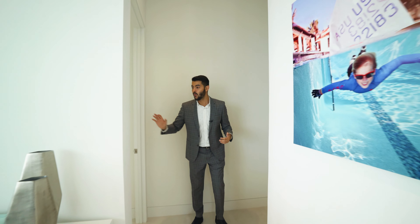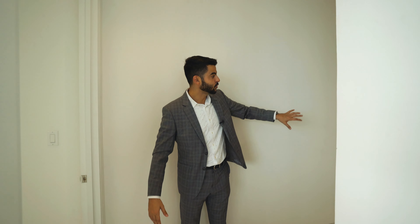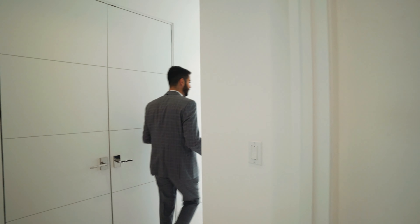Let me show you the bedrooms. You have one bedroom over here, two, three bedrooms — all ensuite bedrooms. I want to show you the corner bedrooms. I think the corner bedrooms are worth seeing.